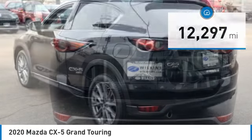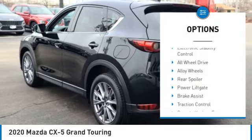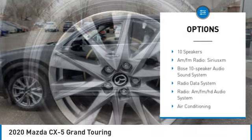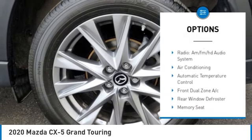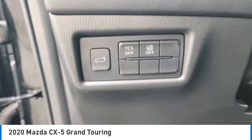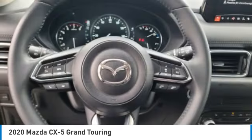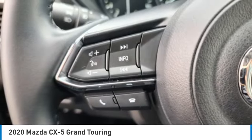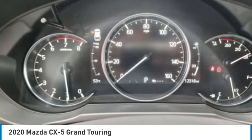Here are some of this vehicle's great options: rain-sensing wipers, electronic stability control, all-wheel drive, alloy wheels, rear spoiler, power liftgate, brake assist, traction control, remote keyless entry, and fog lights. Take this vehicle for a spin and see why so many shoppers are now proud owners.